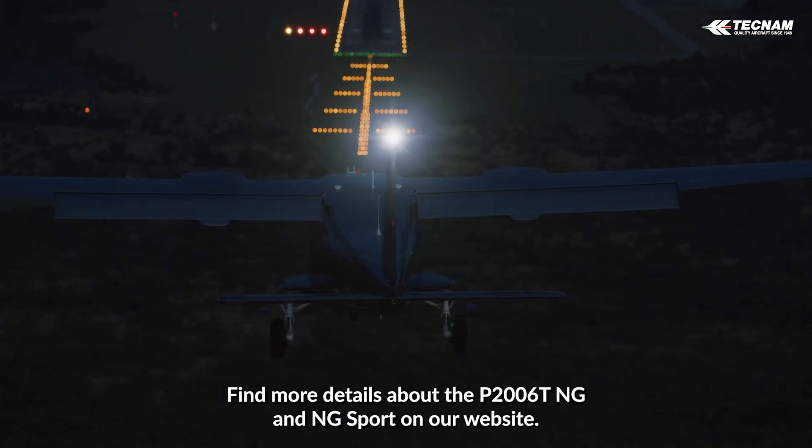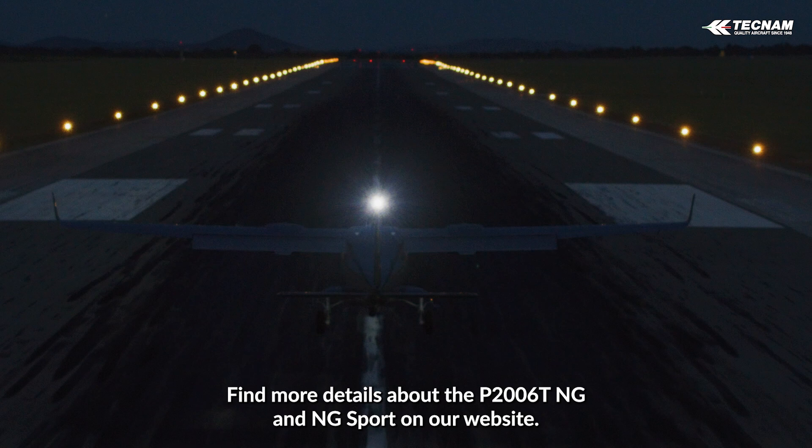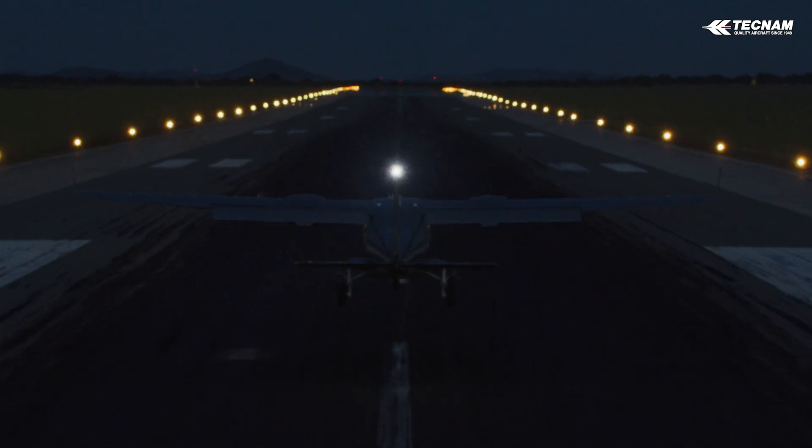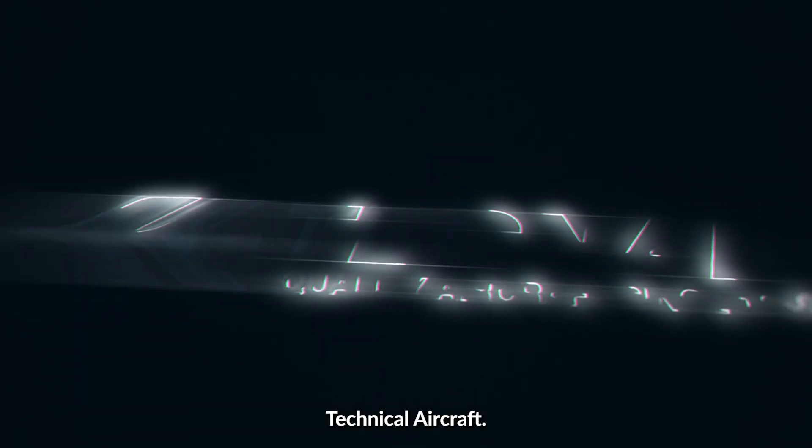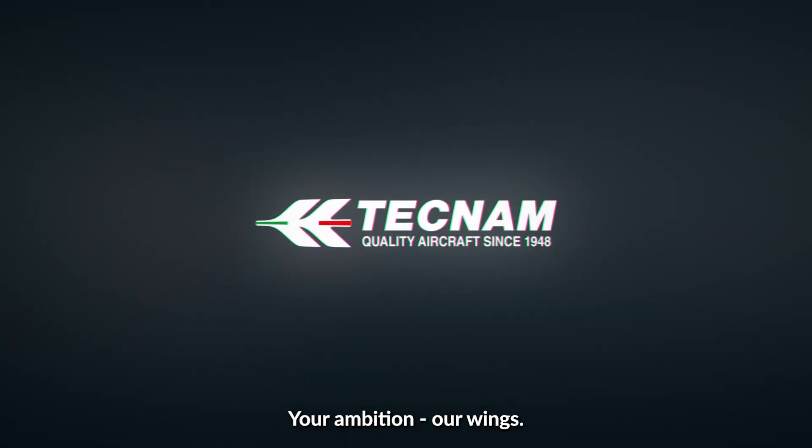Find more details about the P2006T NG and NG Sport on our website, download the brochure and contact us. Techno Aircraft — your ambition, our wings.